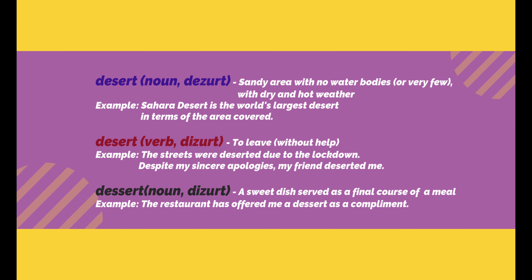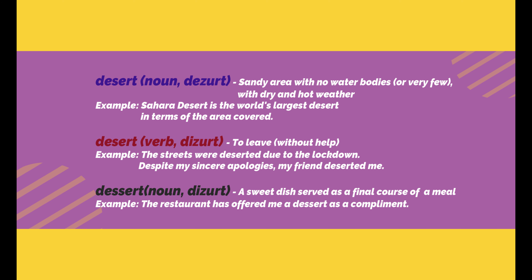The third word is also pronounced as 'dessert' but it means a sweet dish and it's a noun. Usually when you go to a restaurant, you have a sweet dish at the end of your meal — that is called dessert. It can be a piece of cake, apple pie, or carrot halwa. Example: The restaurant offered me a dessert as a compliment.